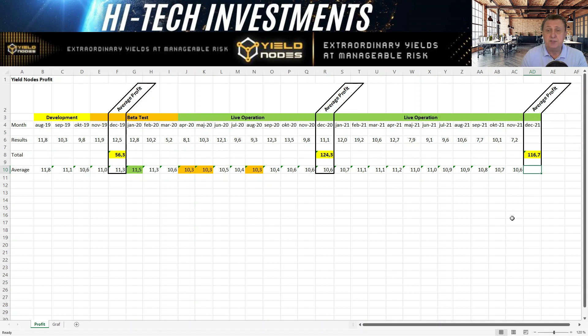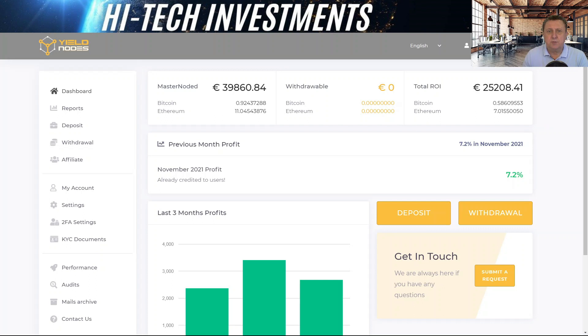Let's log into the Yield Notes membership page. Starting on the dashboard, the masternode balance is currently 39,860. There have been no withdrawals, and the return on investment since we started is over 25,000 — meaning we've made significantly more than we originally put in. The previous month's profit was October at 10.1%, and for November we were at 7.2%.